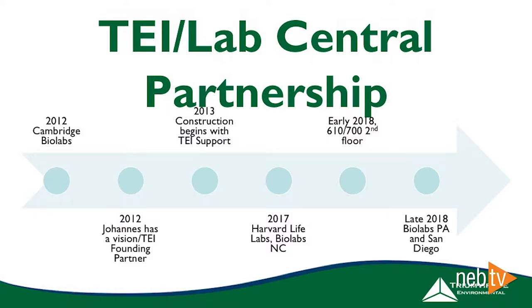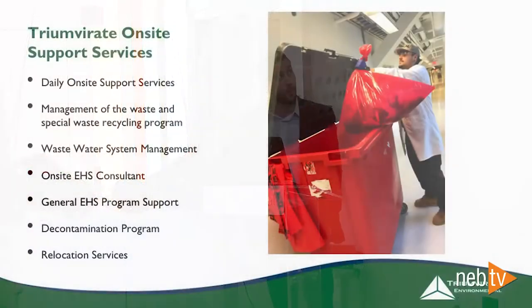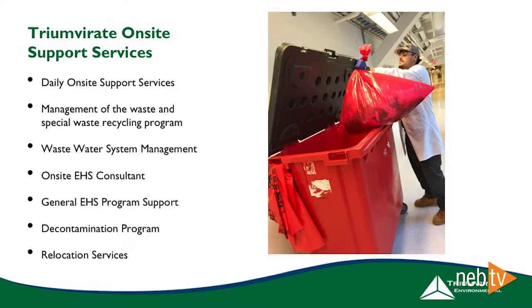Triumvirate has been able to grow and support Lab Central as it expands across the United States. Our headquarters is right here in Somerville, so Cambridge is right in our backyard, but we have locations up and down the East Coast and have expanded out west as well. Folks like Joe that you probably see around the labs will come in, do spot checks and audits, make sure you have all the containers you need, and pick up all the waste you produce — chemical, universal waste, non-hazardous waste, and specifically the regulated medical waste.